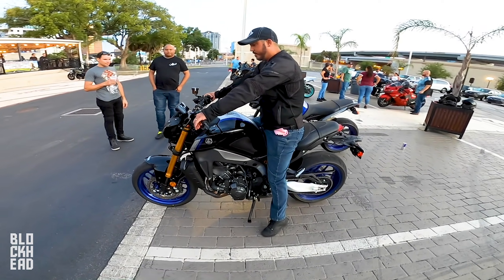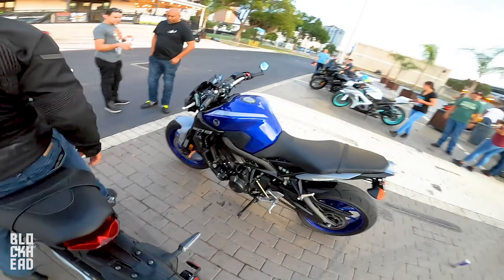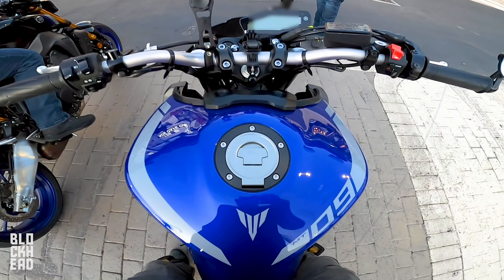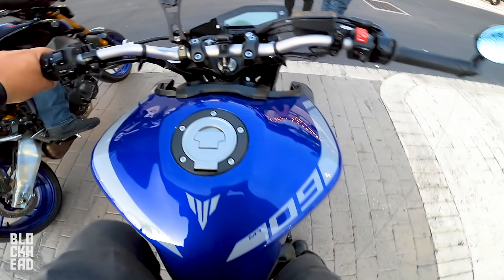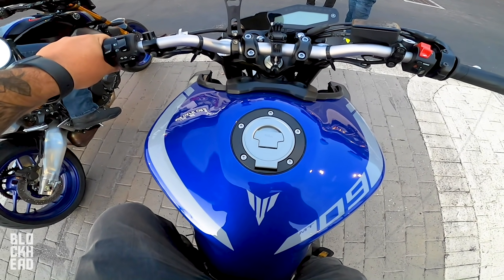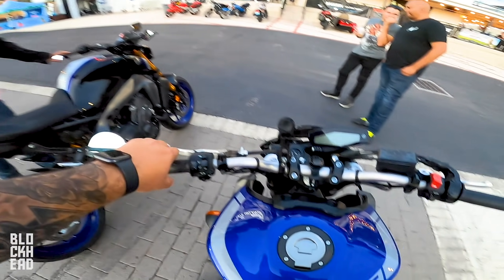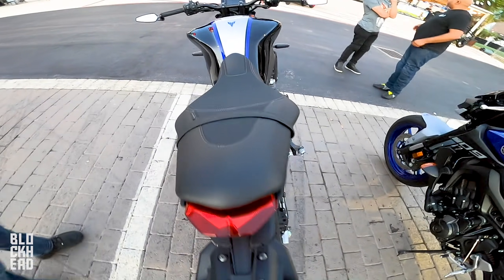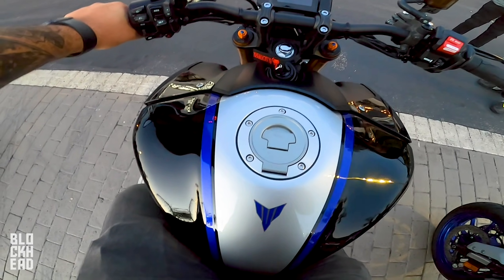The tank feels wider on the 2021 SP. As soon as you sit on it you feel like your legs are more spread out — and it's definitely wider. It's much easier to grip the tank with your legs. After putting on the seat it felt great, but then sliding on the tank was an issue — tank grippers are definitely needed.